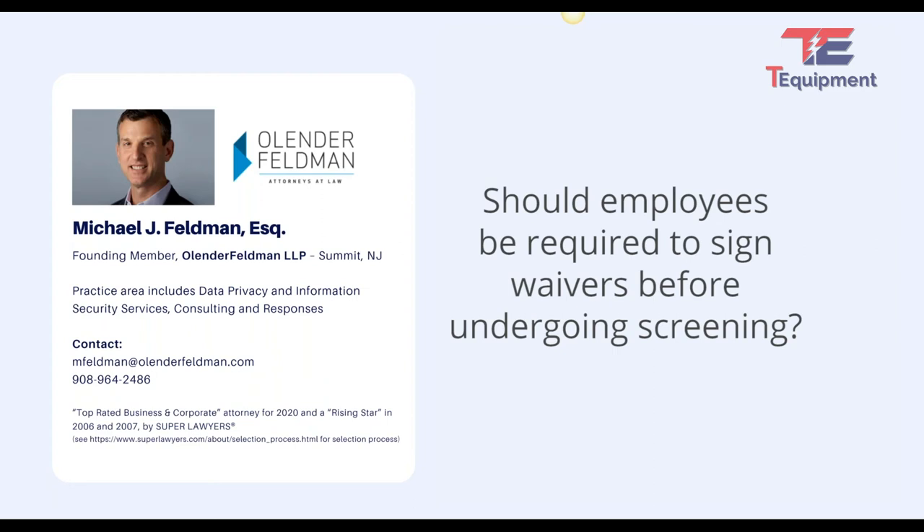The same might apply to customers. There will be scenarios where it doesn't make sense for a person walking into your store to sign anything, but it may make a difference for a customer who's going to be on site for three weeks in a row.